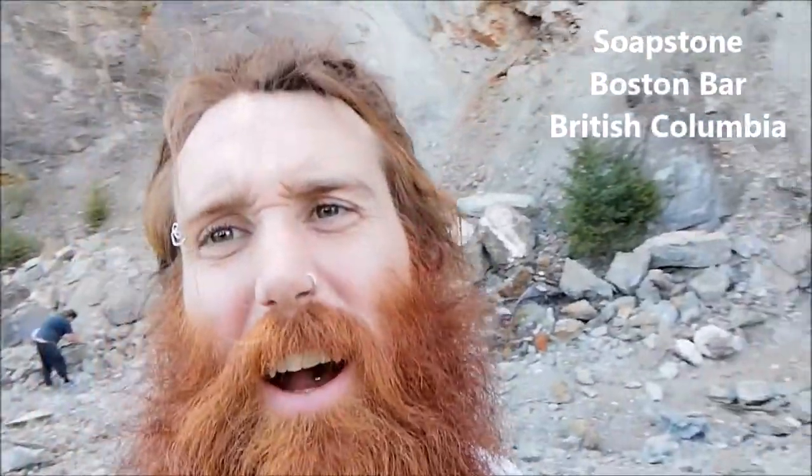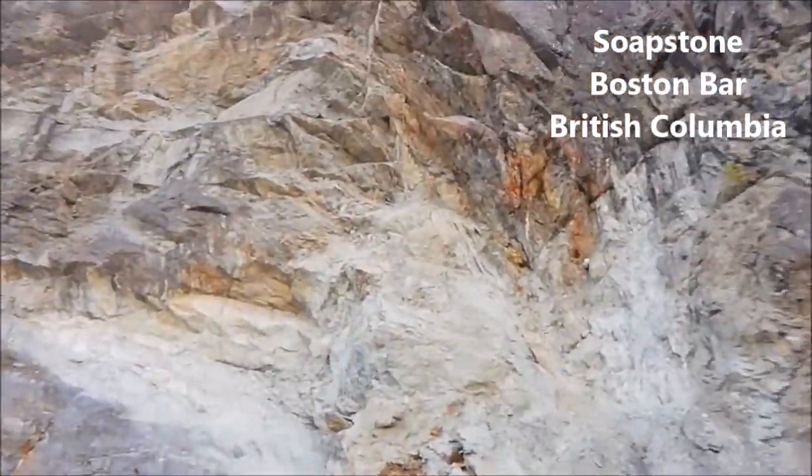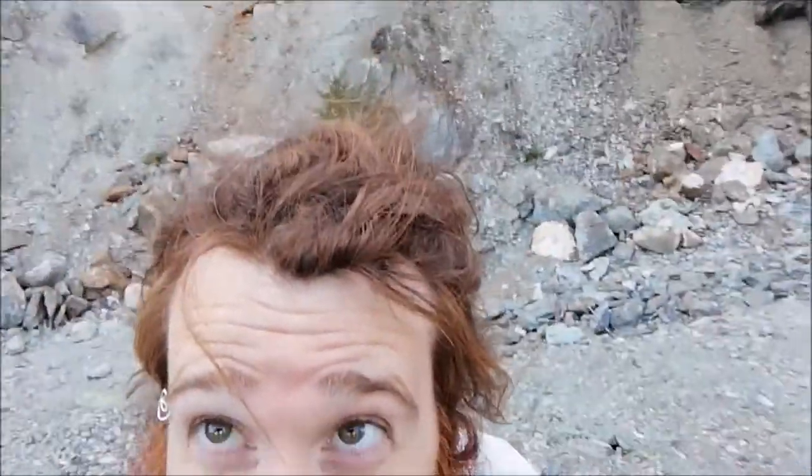We're going for soapstone today, out of that cliff. Right behind me, behind my red hair, you'll see the rust. But above it, right there, that's where all the good soapstone came out of. And it's all falling down.